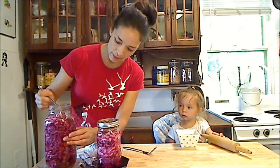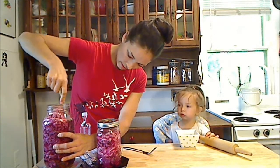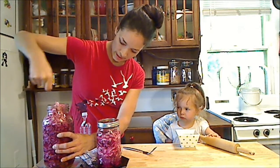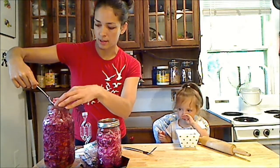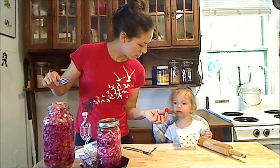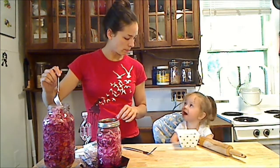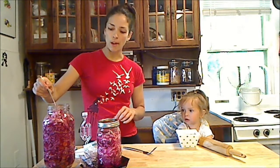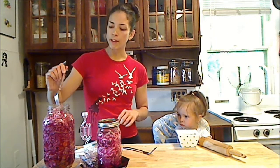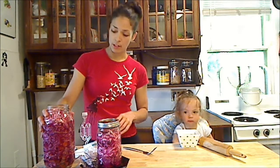I put some carrots in this one as well. That's the brine that it's been fermenting in. It's actually not as spicy as I thought it would be for all of the spices I put in there.